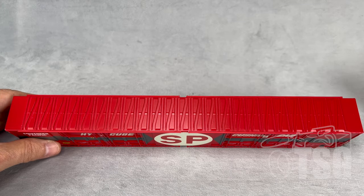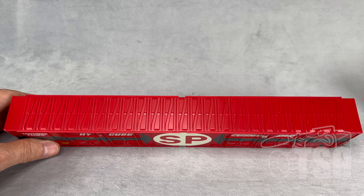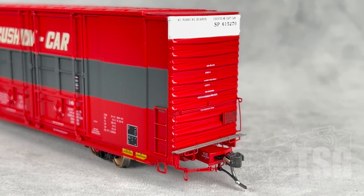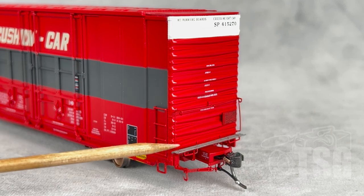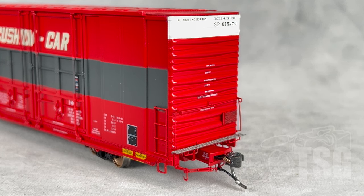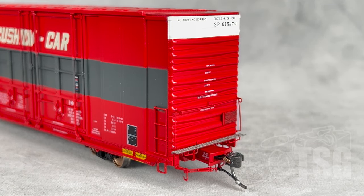The roof on this car also has that pattern I was pointing out, but this one does not have the overspray effect. So this represents a car that was painted entirely, including the roof, all at the same time. We'll take a quick look at the A-end, and you'll notice all of the same kind of detail, including the separately applied stuff and the photo-etched platform on the end. Something else they've included on this one is that treated tack board with the wood grain — looks especially good.